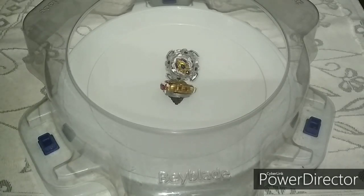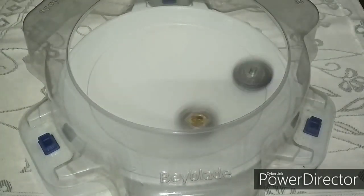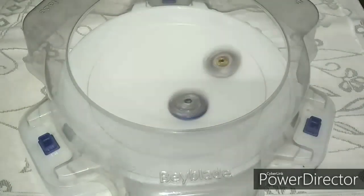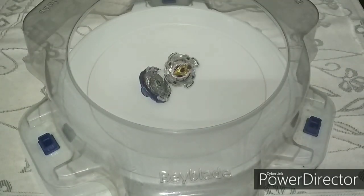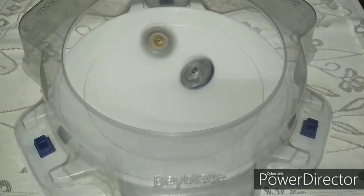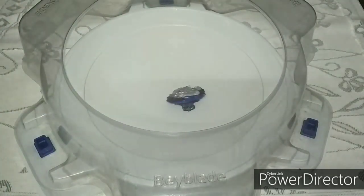Let's move to the next battle against Nightmare Longinus. Bloody Longinus just won this round with a survivor finish. I don't know much about the JL driver, but the stamina seems good. Bloody Longinus won another round with the survivor finish.